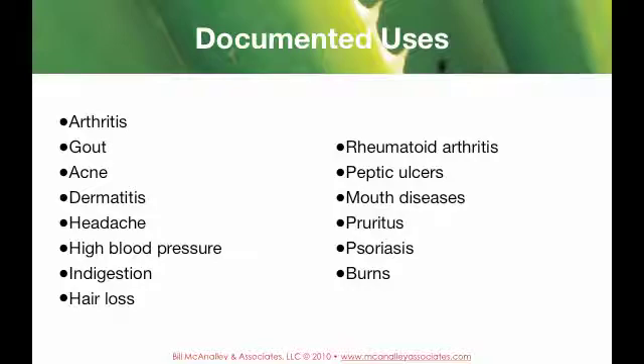What's fascinating in the literature is that different areas of the world came up with the same uses, and a lot of these people didn't even know the others used it for those same indications. So it has a long history of proven uses.